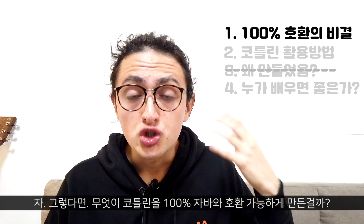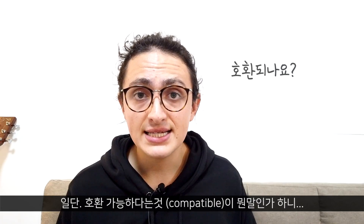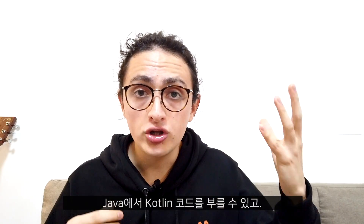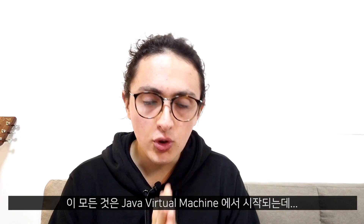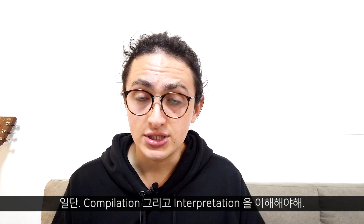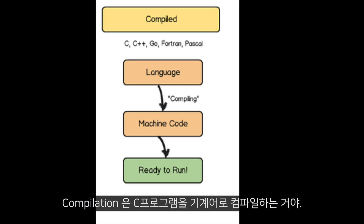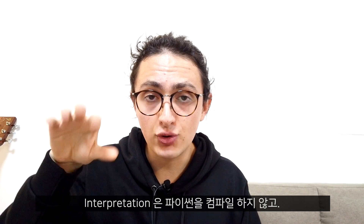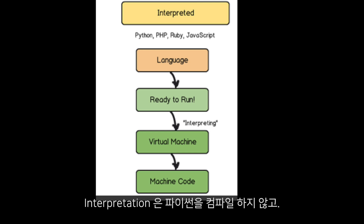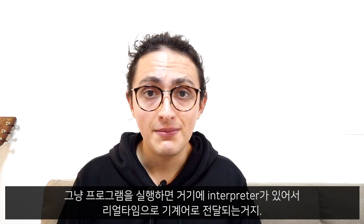So what makes Kotlin 100% compatible with Java, and what does it mean to be compatible? It means you can have a Kotlin file next to a Java file in the same project and call Kotlin code from Java and Java code from Kotlin. It all comes down to the Java Virtual Machine. To understand it, we need to remember the concepts of compilation and interpretation. Compilation means taking a C program and compiling it to machine code. Interpretation means writing a Python program that isn't compiled — instead, when you run it, an interpreter translates it to the machine in real time.